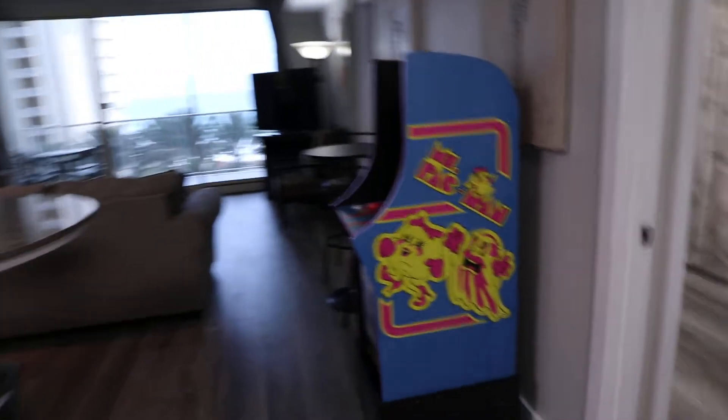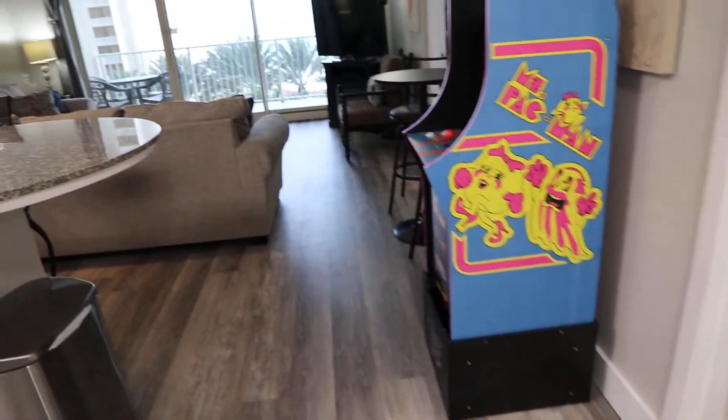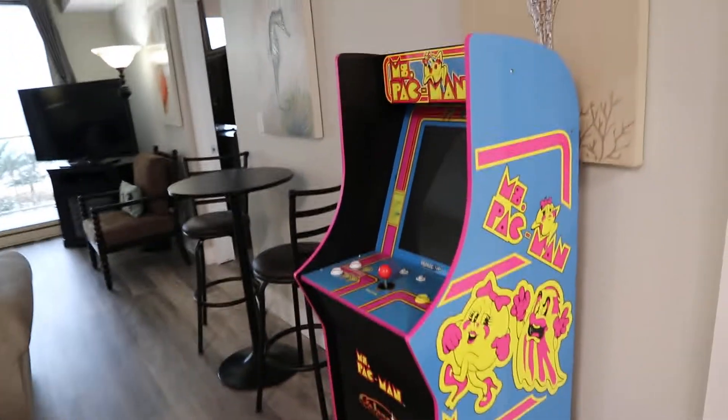I'm here just outside Shores of Panama unit 512. This condo has been completely upgraded and updated with vinyl planking all throughout. I love that they added the Ms. Pac-Man and Galaga video game machine — super cool.